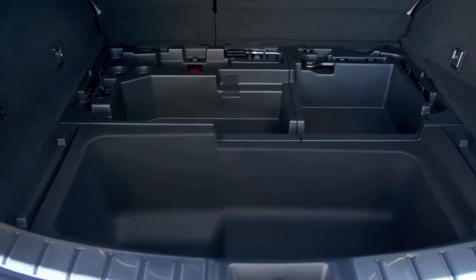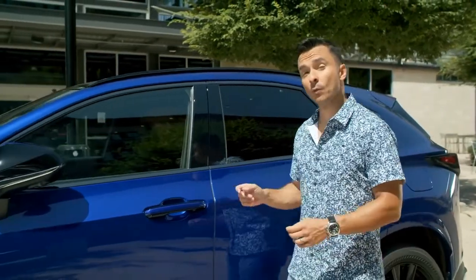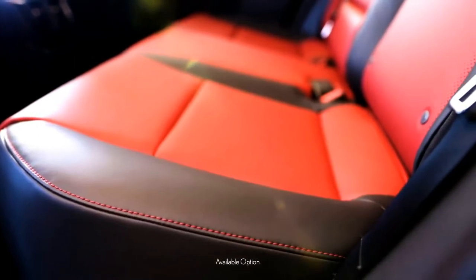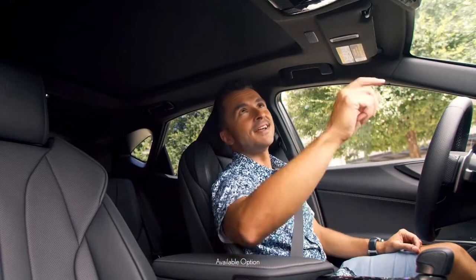The underfloor storage is finished in plastic for wet or dirty items, and the tonneau cover is easy to stow. The NX rear windows roll down all the way, and the rear seats recline making it more comfortable for passengers, with available heated rear seats as well.